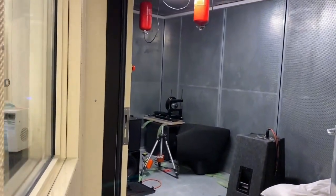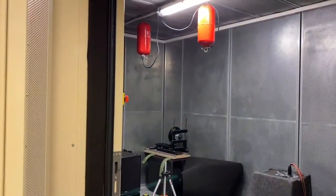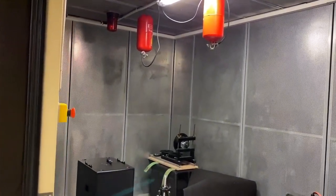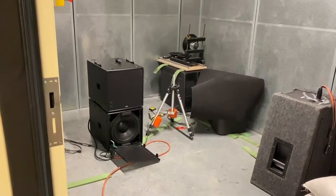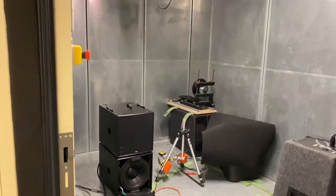This is our second chamber, which is our destruction chamber. This allows us, with the use of those fire extinguishers, to run speakers to destruction so we know exactly what they are capable of. When we give you a speaker rating for Nexo, you know it is capable of producing those levels.